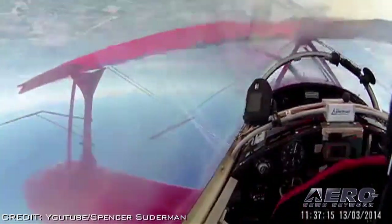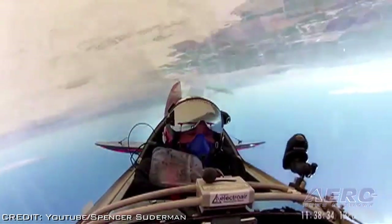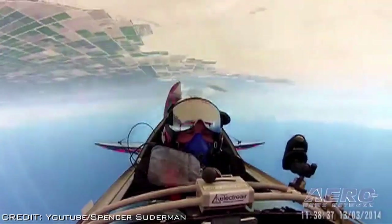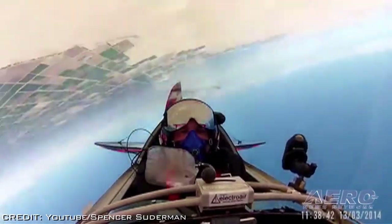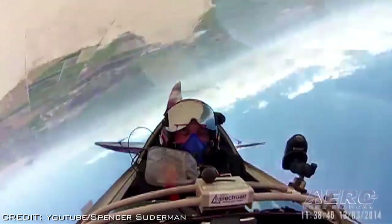Suderman said, "The third time's a charm. Because this was my third time doing it, I had learned so much from the first two attempts." Both Suderman and his aircraft were outfitted with numerous cameras, and you can watch the action on YouTube by searching for Suderman spin record.